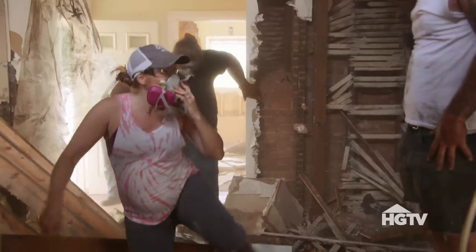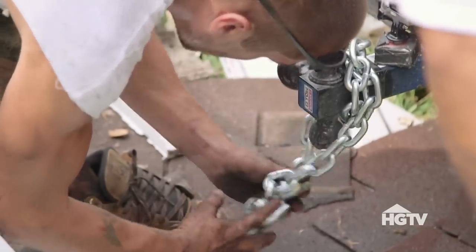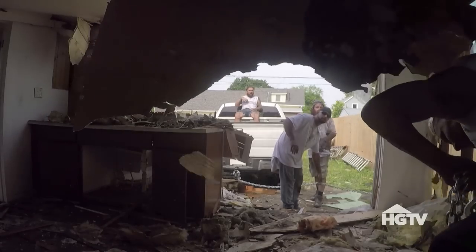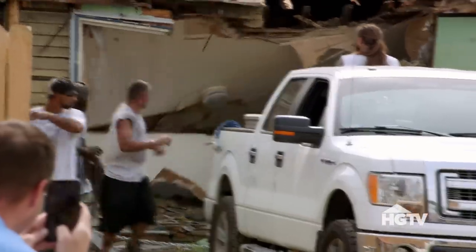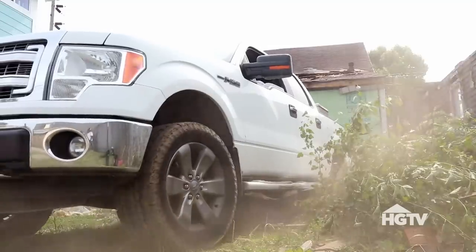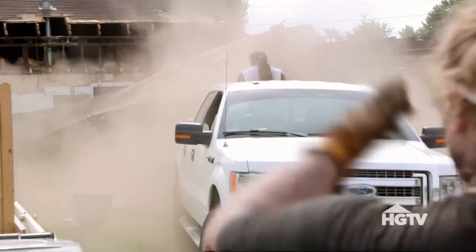That's an open floor plan right there. I'll take you out back — I'm going to show you how to really open up a floor plan. Watch out for that ceiling, it might fall on you! That's how you open up a floor plan. It's a mess, but this is always the first stage. It always has to look worse before it looks better — that's just the way it is.